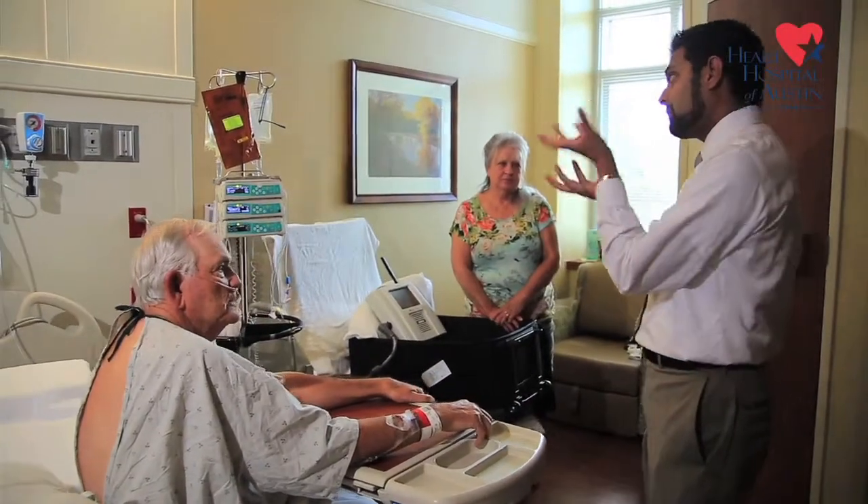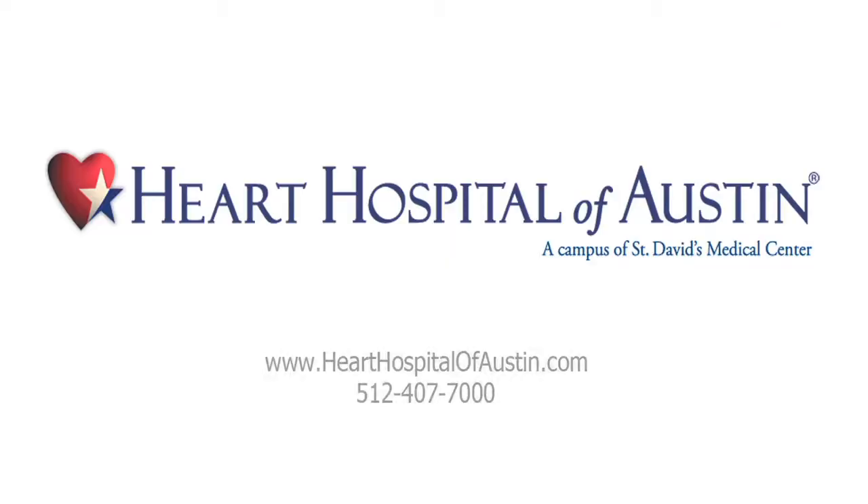The only place that's been doing this in Texas as of now is the Heart Hospital of Austin. So if patients or physicians are interested in this, I encourage them to contact a heart failure cardiologist at the Heart Hospital of Austin.